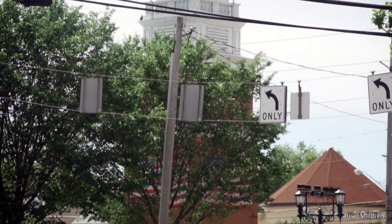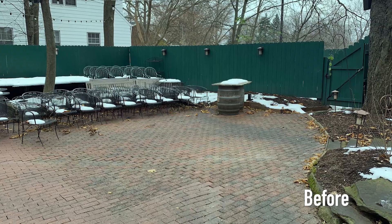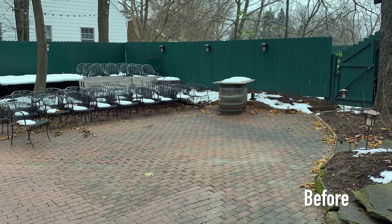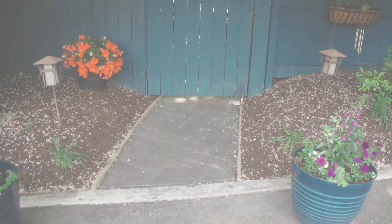We just recently did a project at Don's Pomeroy House in Strongsville, Ohio. We tore out the existing 3,000 square foot patio where their customers eat dinner and we replaced it with a stamped concrete patio.